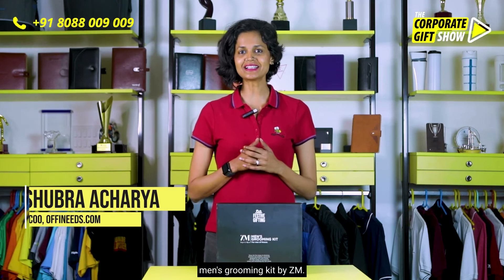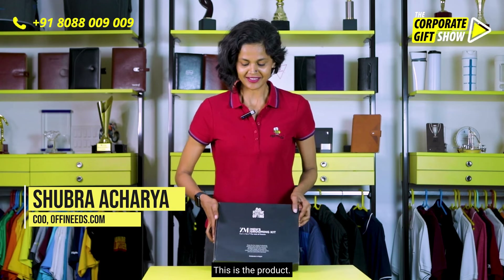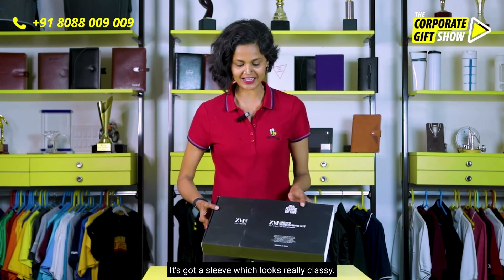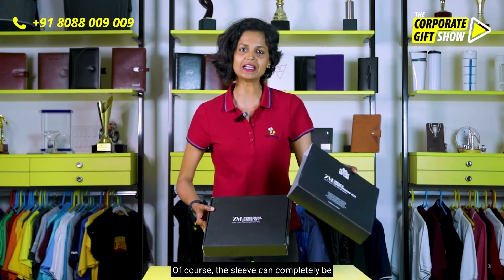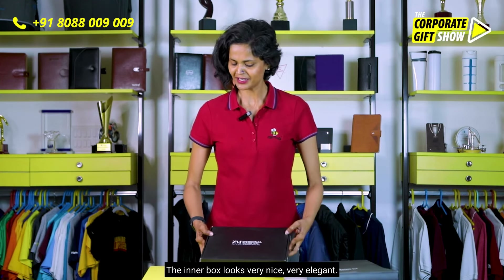Today's product is a beautiful men's grooming kit by ZM. It has a sleeve which looks really classy. The sleeve can completely be customized as per your brand guidelines. The inner box looks very nice and very elegant.